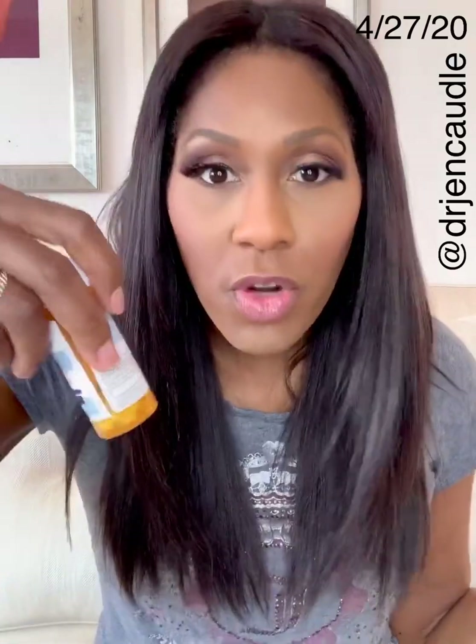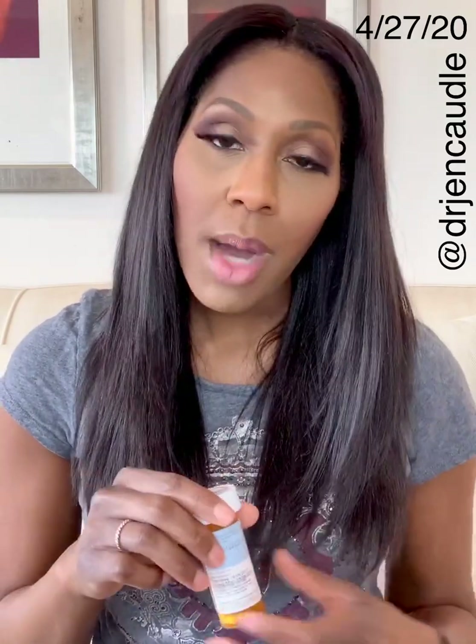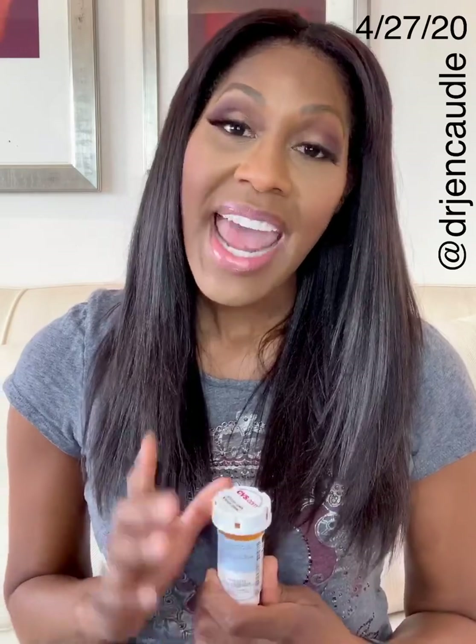Famotidine also helps with other conditions. That's how it's used on a day-to-day basis in pill form. Do not go to the store and buy this if you're not already supposed to be taking it according to your doctor. This is a medication that we are studying.